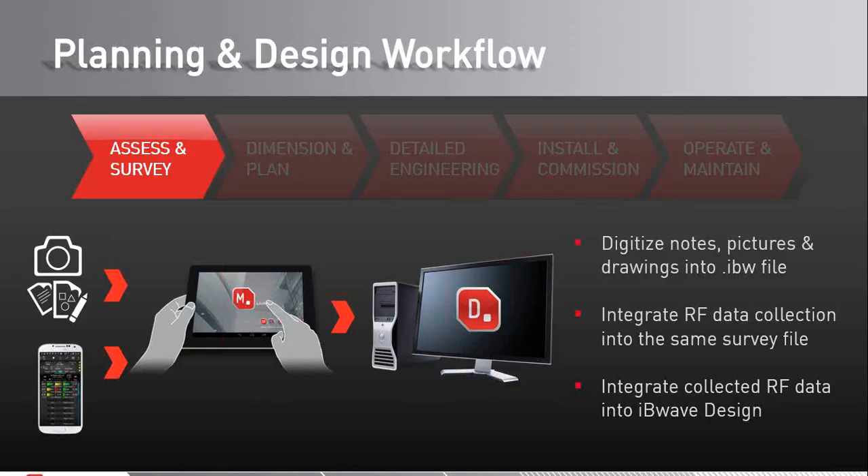Prior to the design and installation phases, doing a proper survey is important to ensure all the right information is collected, to ensure good design quality, and to minimize surprises that can be expensive down the line. The topic for today's webinar is how the integration of RF collection and the in-building design process has been streamlined, achieved in close collaboration between IB Wave and most collection tool vendors in use today.